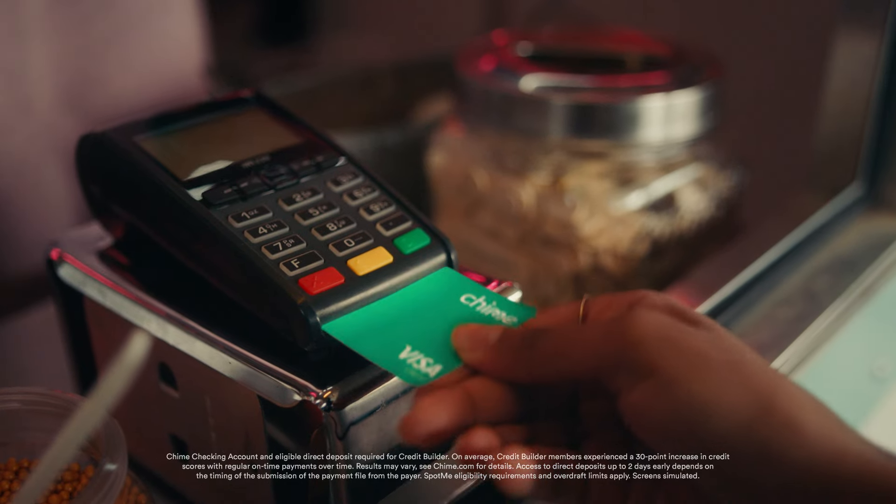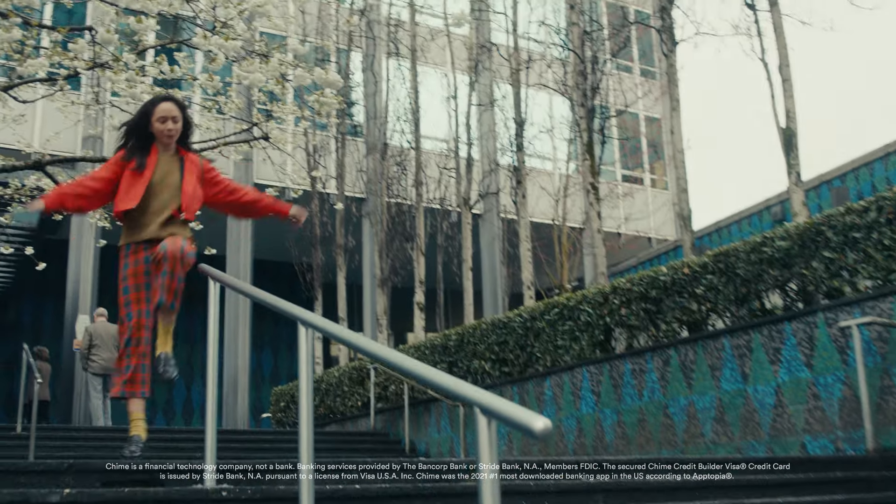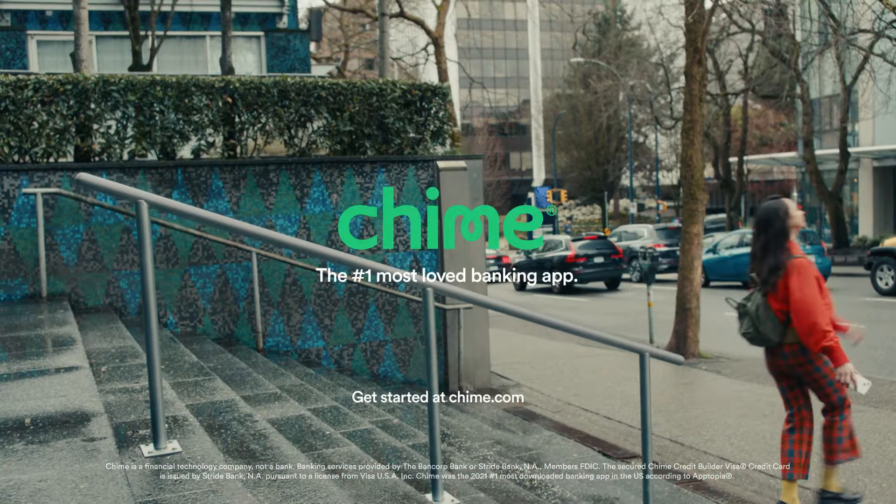Easy credit building, early payday, fee-free overdrafts — it's banking the way it should be. Chime, the number one most loved banking app.